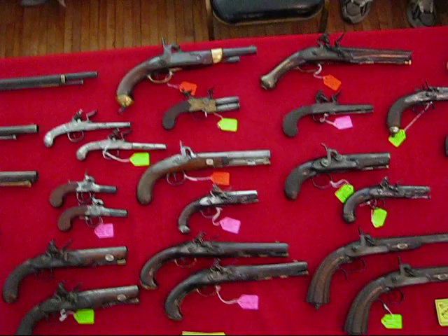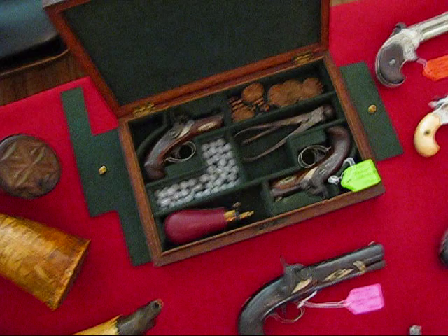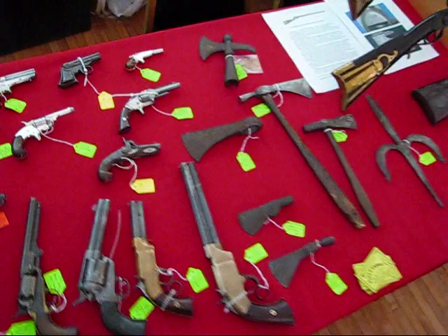Here's a whole bunch of nice pistols. We've got some powder horns, a cased set right there — pretty thing. More pistols. Volcanic pistols — those are pretty rare. Early lever action type weapon. Volcanic, interesting mechanical design.